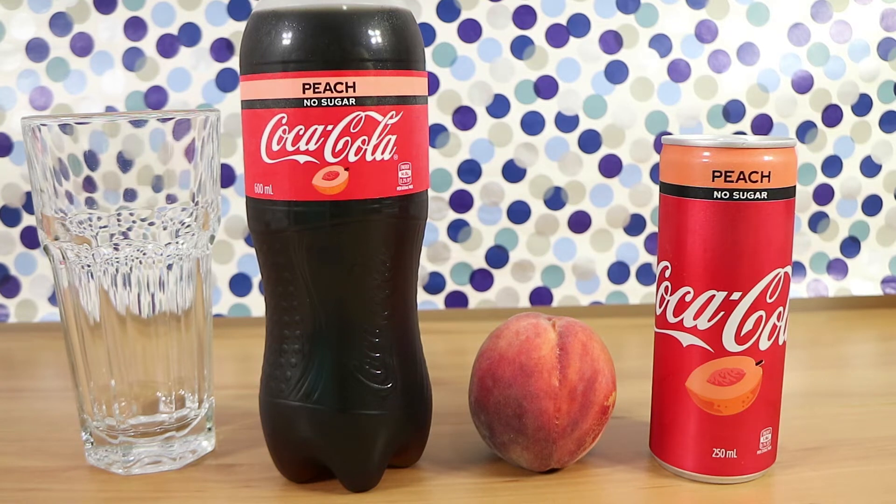Good morning, good afternoon, and good evening. I'm here with my peachy wife, Laura. I'm here with my cola husband, Nathan. And we're here for new Coca-Cola Peach, no sugar.